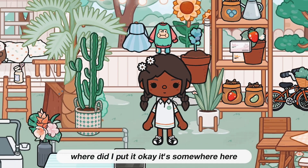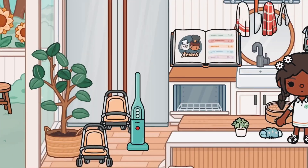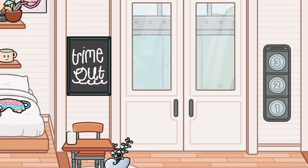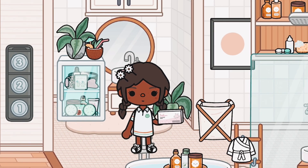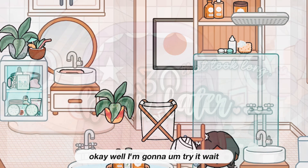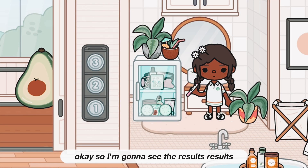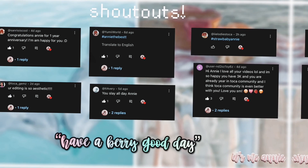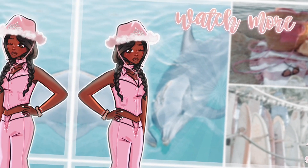Let me just go get the pregnancy test — where did I put it? Okay it's somewhere here. I'm going to see the results. I'm very scared. Let me see...